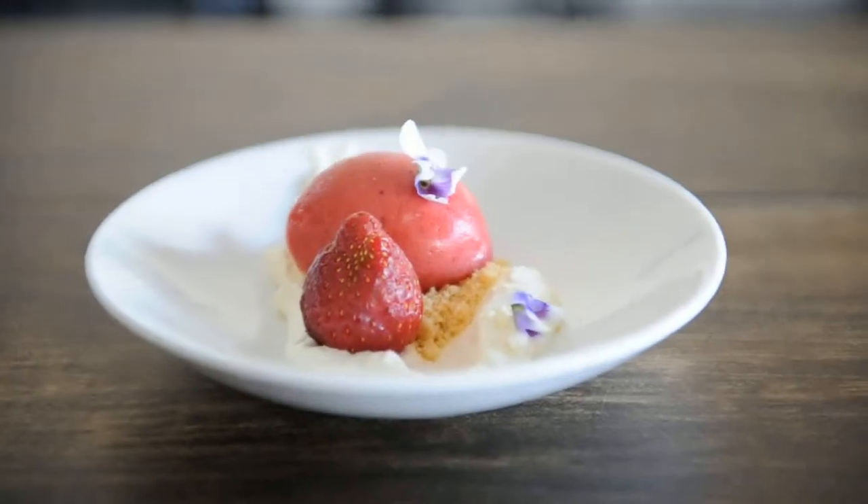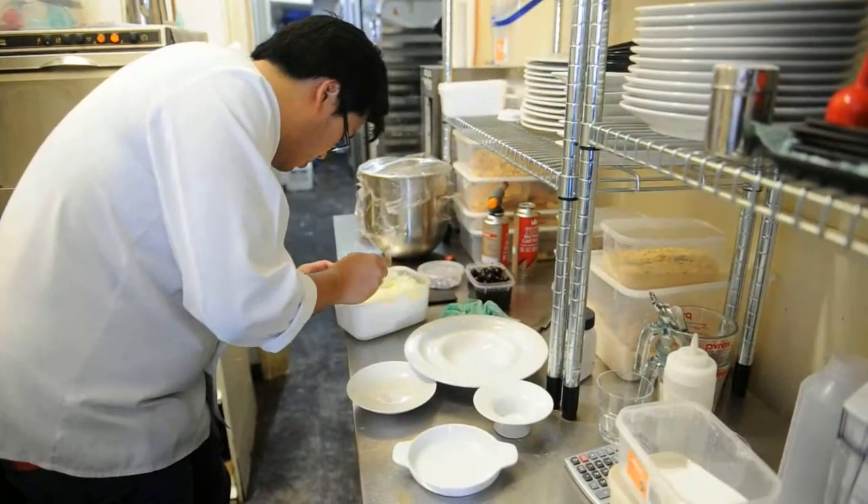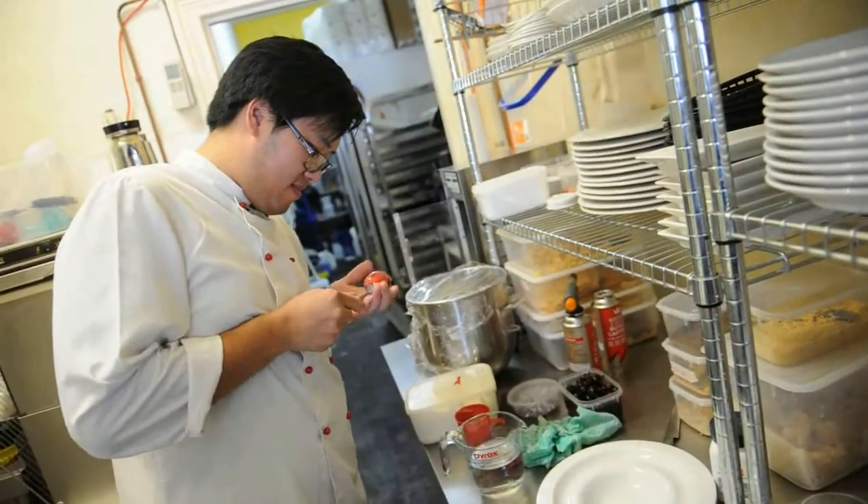This is a strawberry and honey sorbet. It's basically a play on strawberries and cream. There's a sour cream concoction at the bottom.